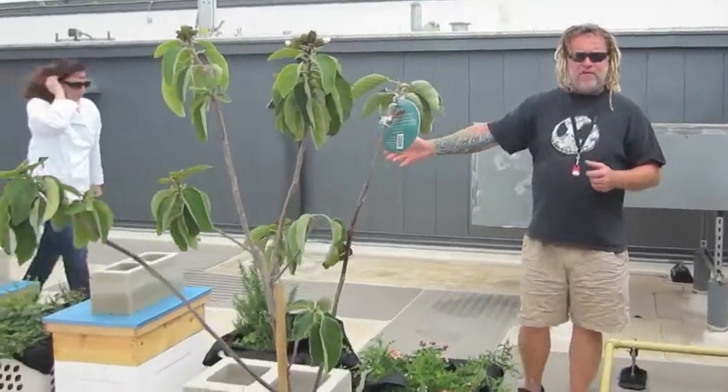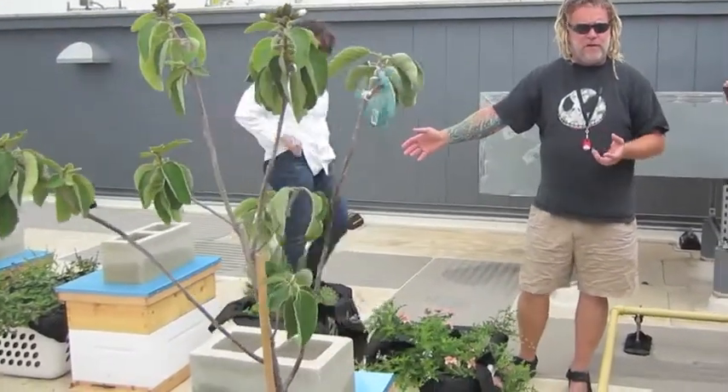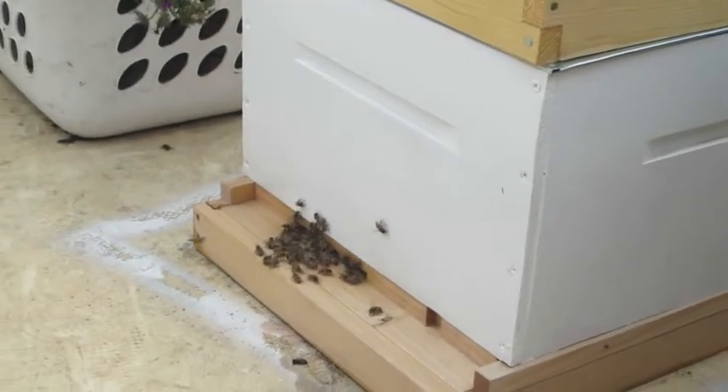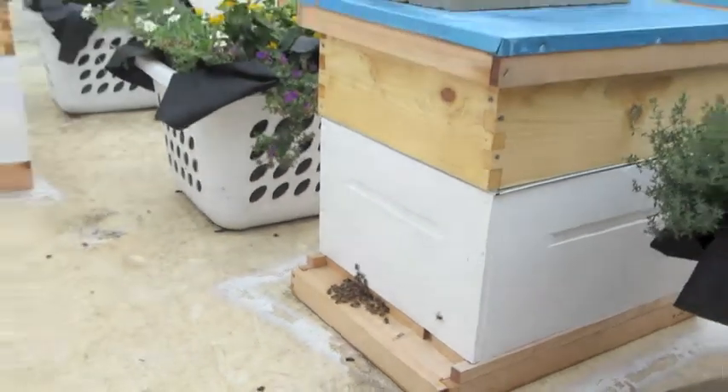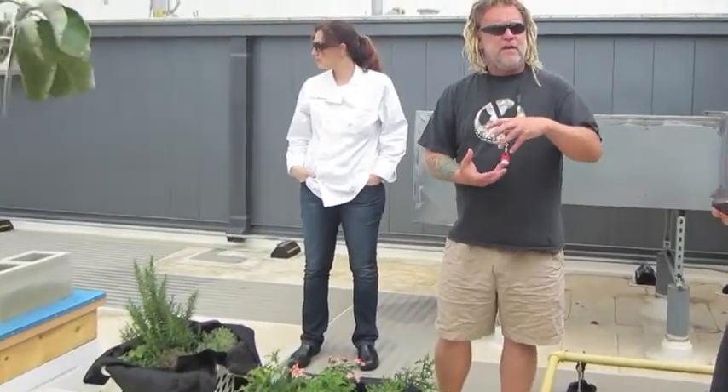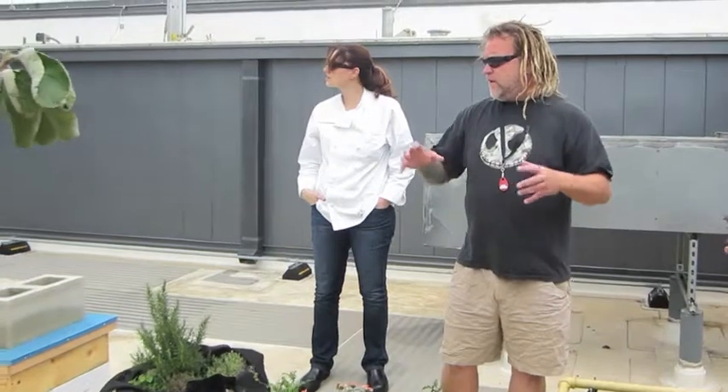Every beekeeper feeds their bees. Most beekeepers feed their bees either corn syrup or sugar water. We're lucky enough to be able to feed our bees a fruit slurry, so these bees are basically on a fruit smoothie without any creams, and that's where they get the majority of their sugar right here on the roof.